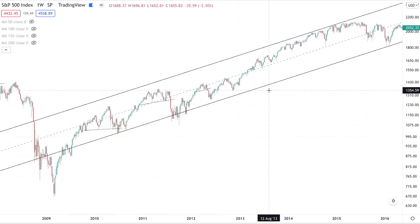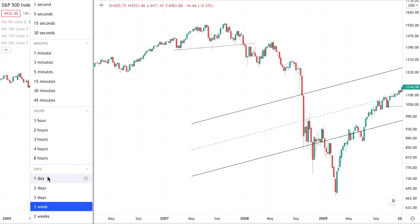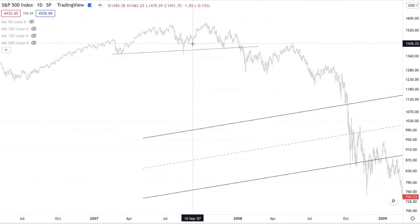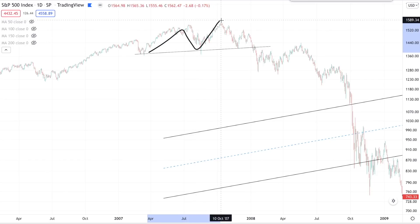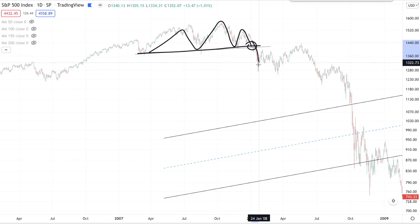We're going to take a look at a typical example of a head and shoulder pattern on a daily chart — this is the 2007 top. This is a textbook head and shoulder pattern: you've got the left shoulder, the head that goes a little bit higher, and then a small right shoulder with a well-defined neckline. And once broken, you get a powerful sell-off.